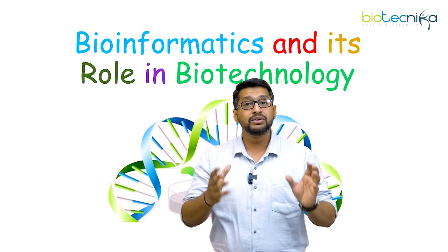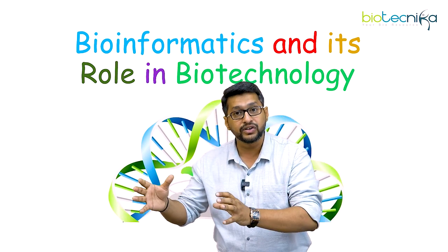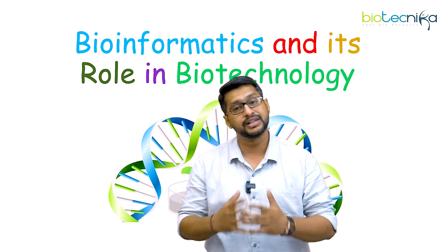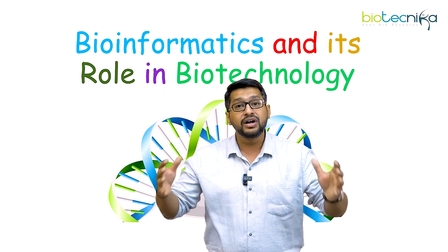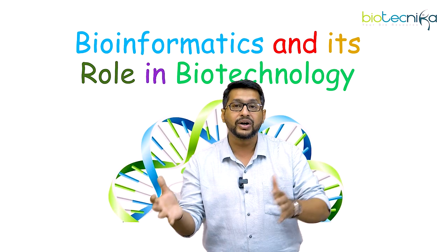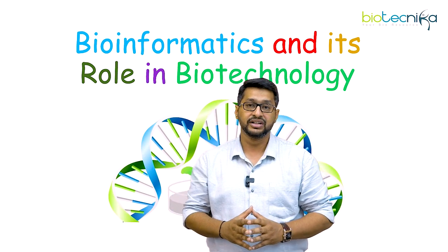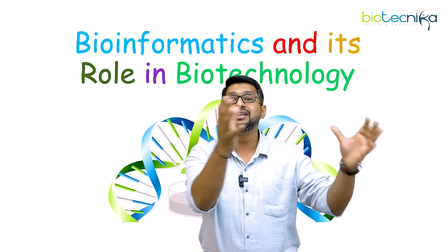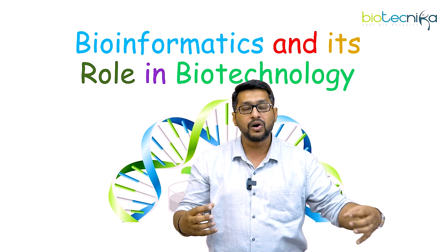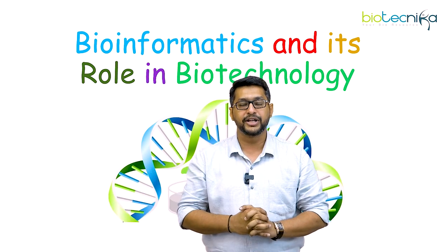Now what is bioinformatics? The data we have got from biotechnology is so huge, so big, that manually curating data becomes impossible. Because of this huge data, we need to use technology to understand biology — and especially this technology is computer science. Using the power of computer science to understand biology, and if we try to amalgamate biology and its understanding with that of computers, this branch is called bioinformatics.